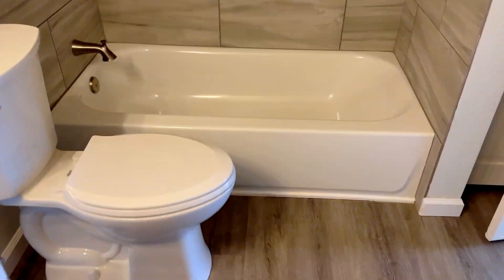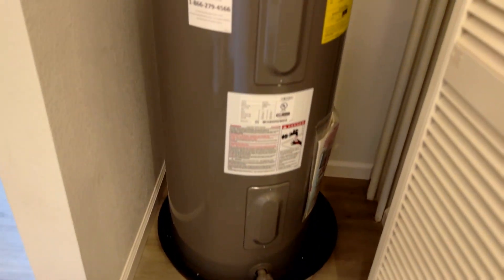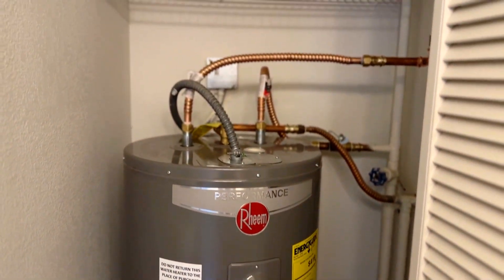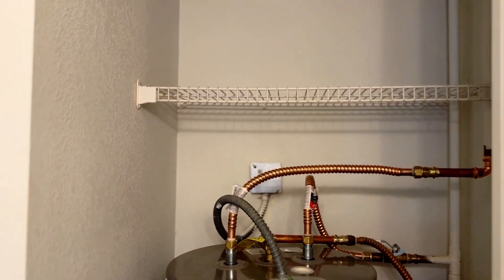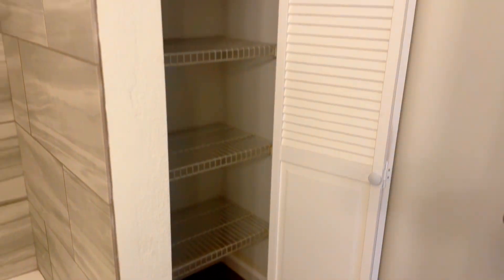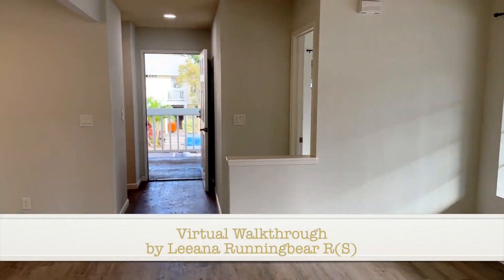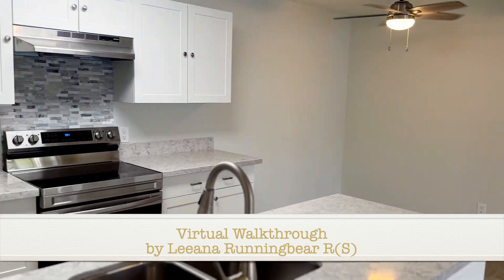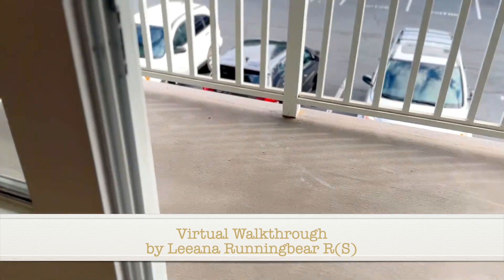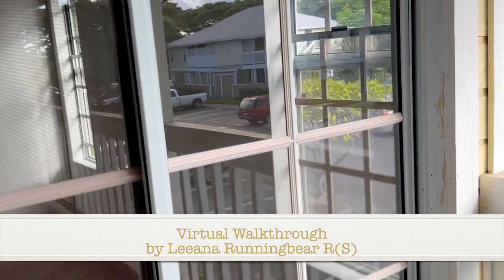There's your in-suite bathroom, and both bedrooms have those windows that go out to the lanai.